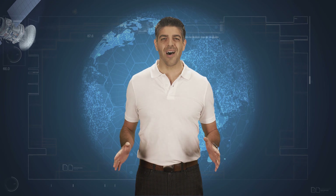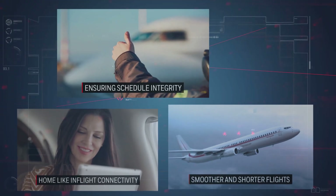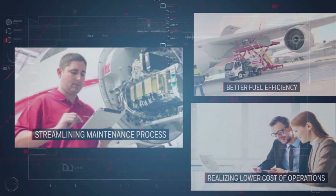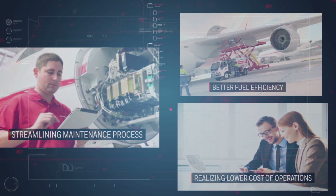The connected aircraft goes way beyond the passenger using their devices in flight. We make the kinds of critical connections across the aviation ecosystem which increase asset utilization and operational efficiency while transforming the flight experience. To better explain our connected solutions, let's take an analogy of a mobile phone.